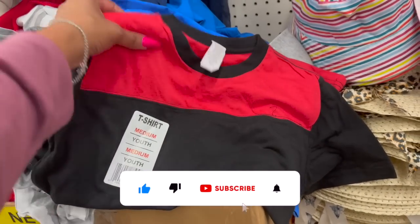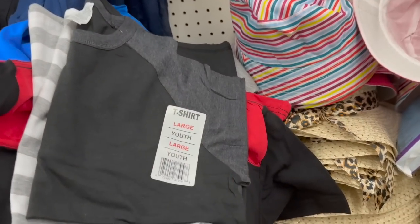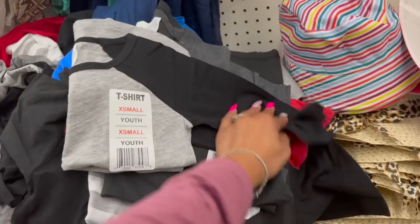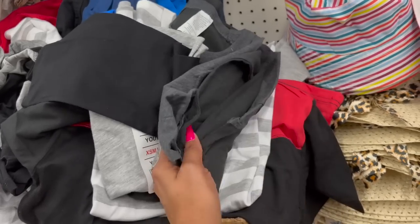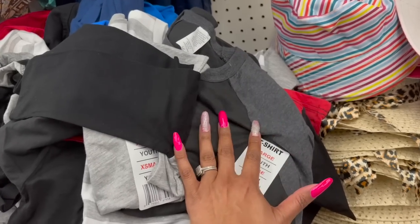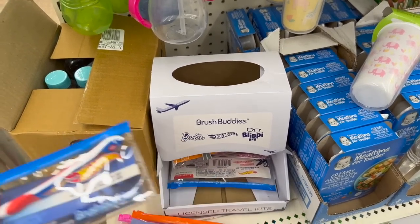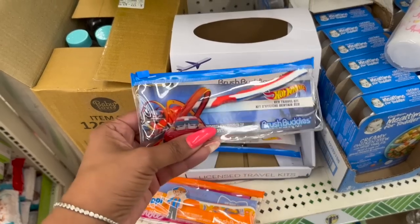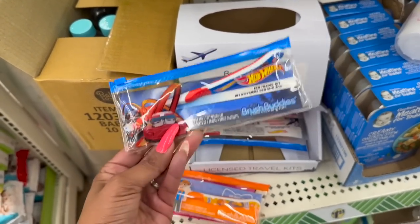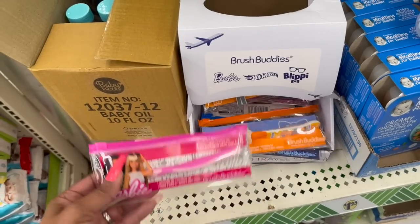I did find some new youth t-shirts — they have medium in red and black, black and gray-white stripe, and ones with long sleeves too. These would be great if you have a Cricut to practice on for t-shirt projects or iron-on transfers. They're only $1.25. They also have the Brush Buddies licensed travel kits for kids — the Hot Wheels travel toothbrush, Brush Buddies Blippie, and the Barbie toothbrush. Pretty cool!